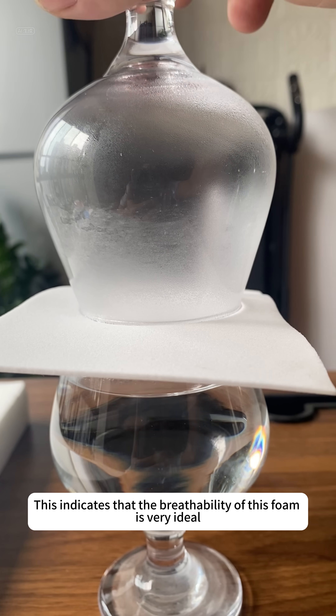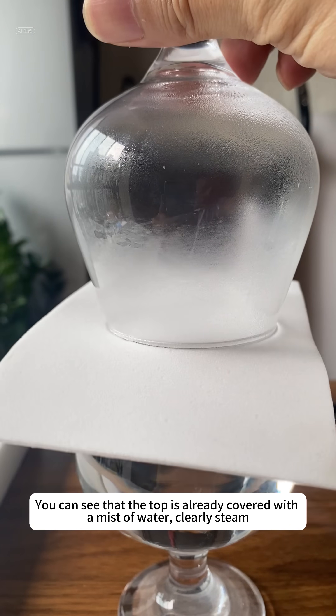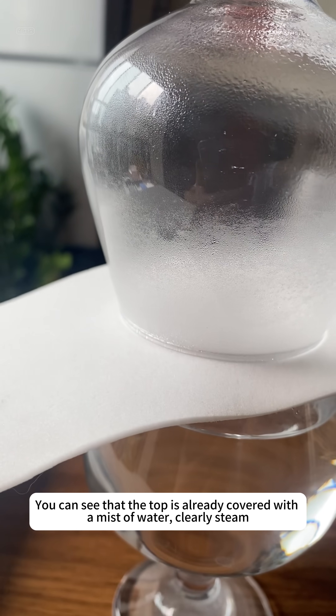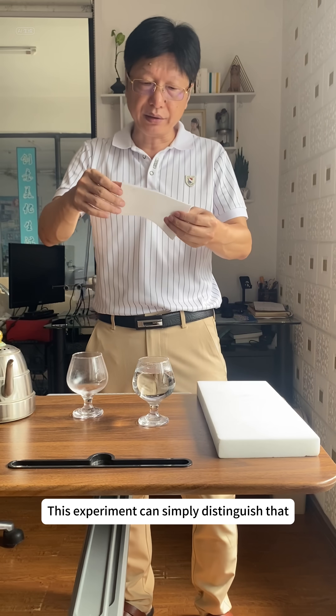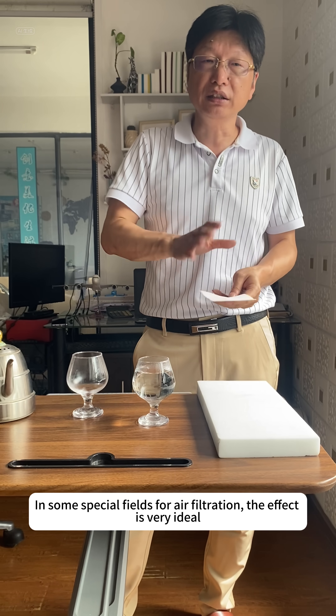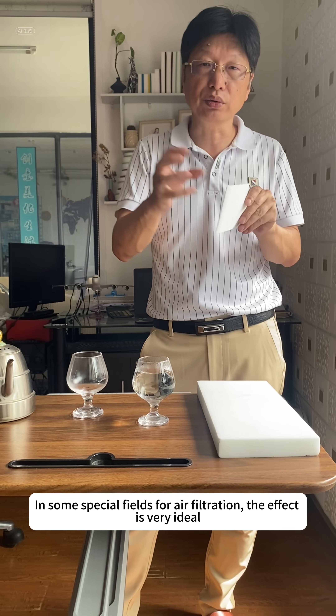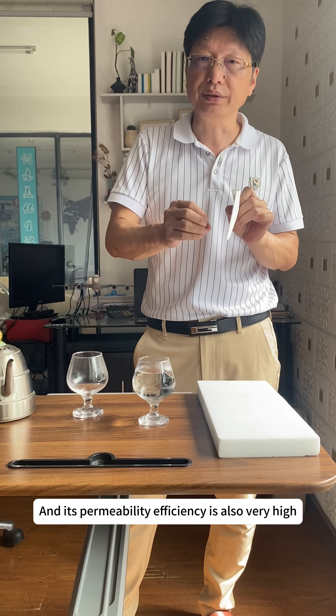This indicates that the breathability of this foam is very ideal. You can see that the top is already covered with a mist of water — clearly steam. This experiment simply demonstrates that the material still has very good breathability after high compression. In some special fields for air filtration, the effect is very ideal and its permeability efficiency is also very high.